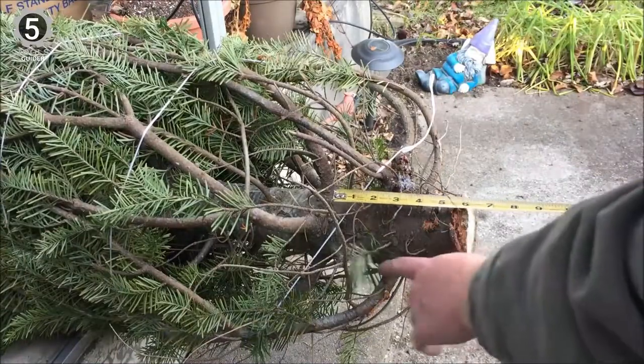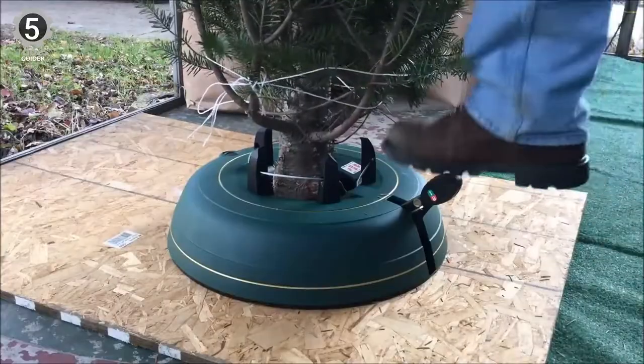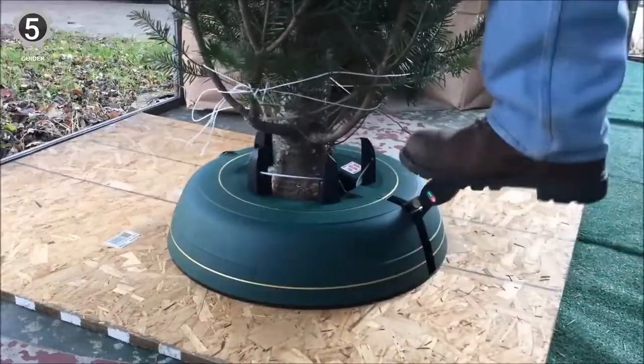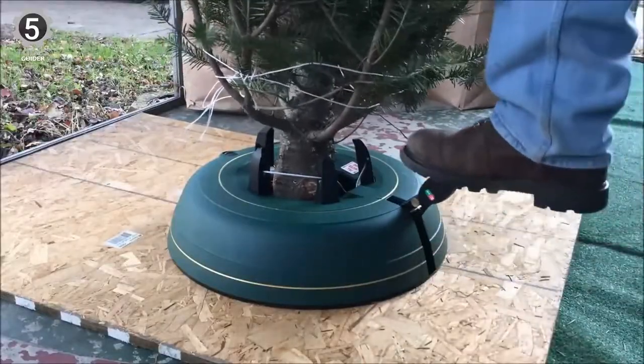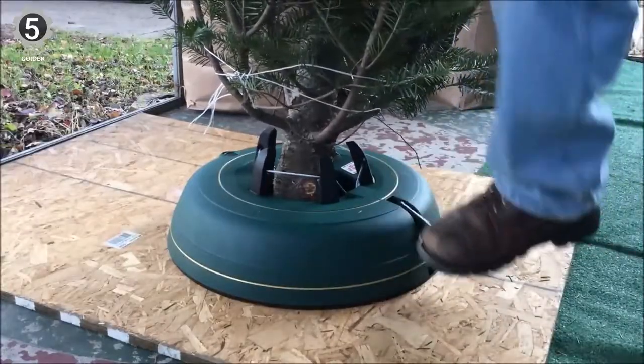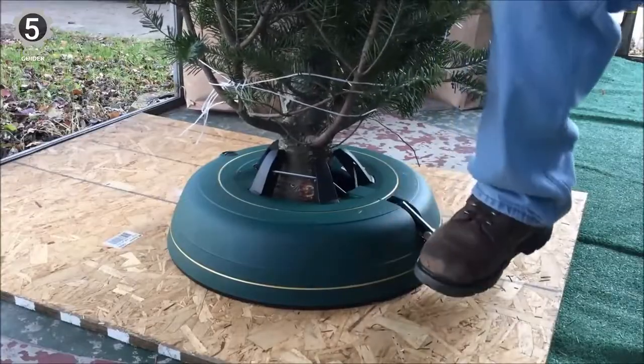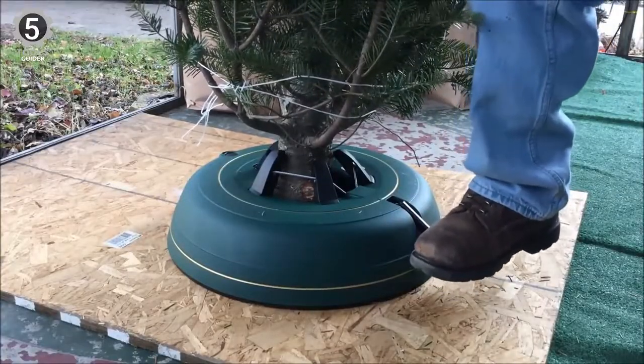That's not all this model offers, though. It has an automatic water level indicator that holds up to 2.5 gallons of liquid to help keep your tree healthy all season long. However, the opening to the basin is a bit small, so spilling can happen occasionally. Still, the sturdiness and innovation make this stand worth the high price tag.